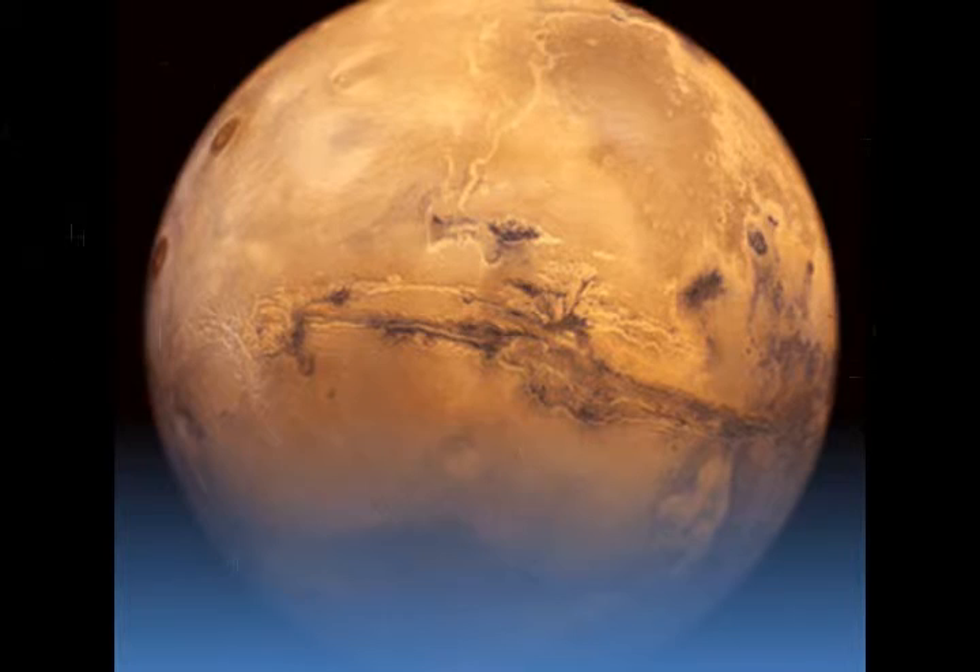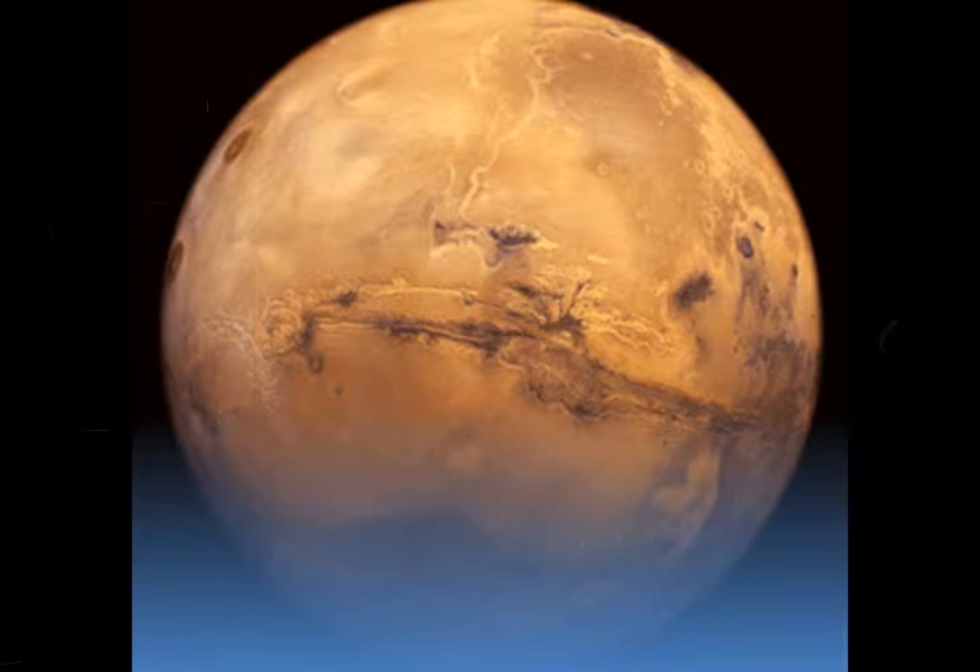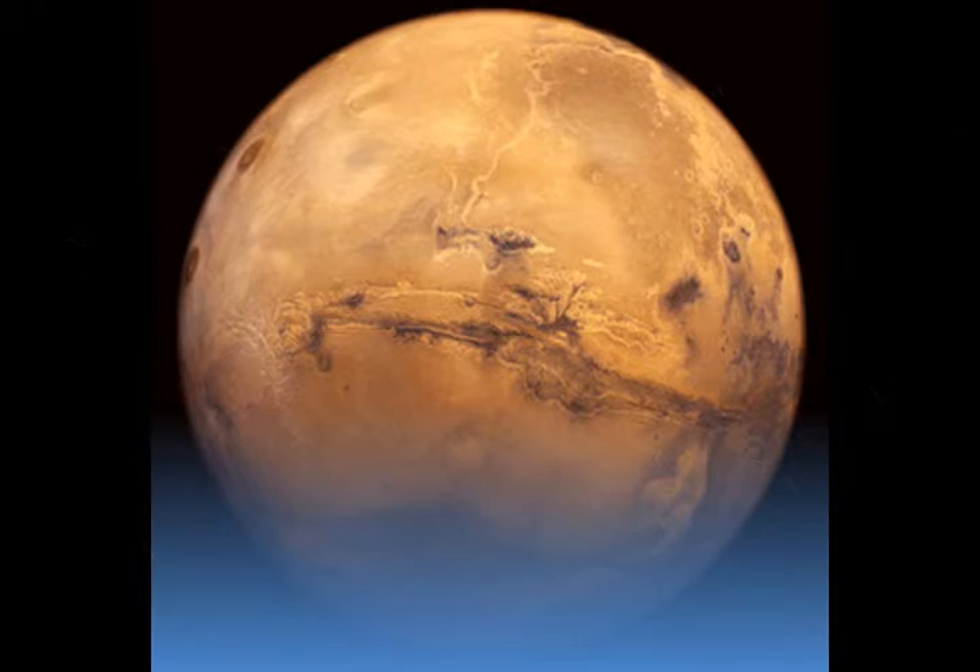We know that gypsum is naturally found on Mars, so applying our current findings will also help us understand and predict the hydrological conditions at the time of gypsum formation on other planets, said Leanne Benning from University of Leeds. The findings were published in the journal Nature Communications.